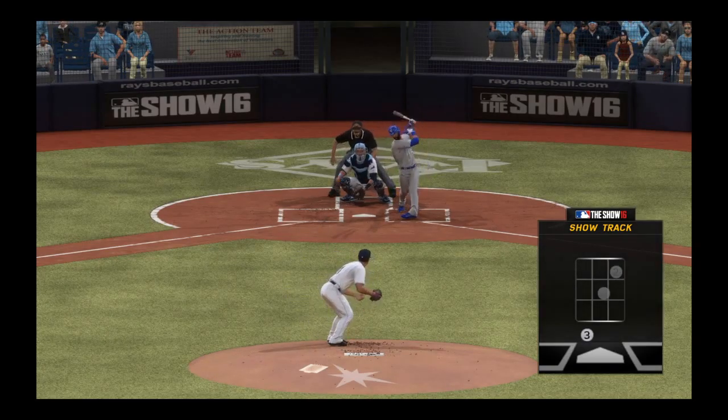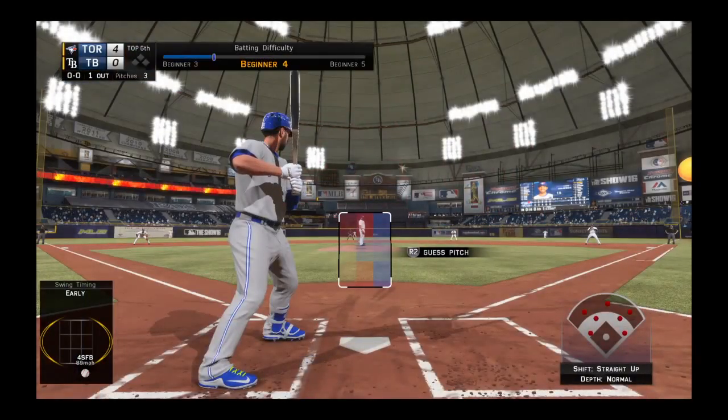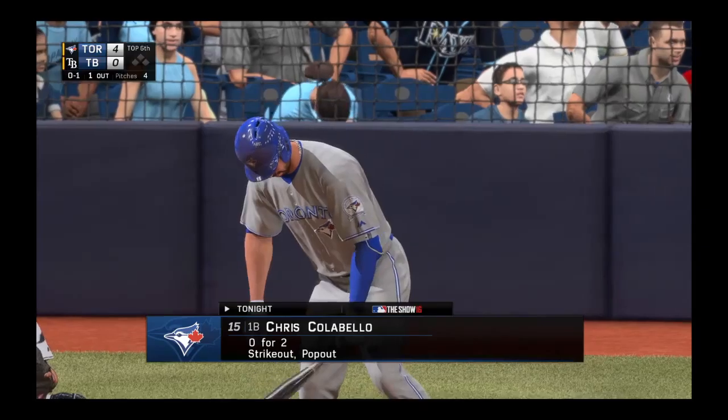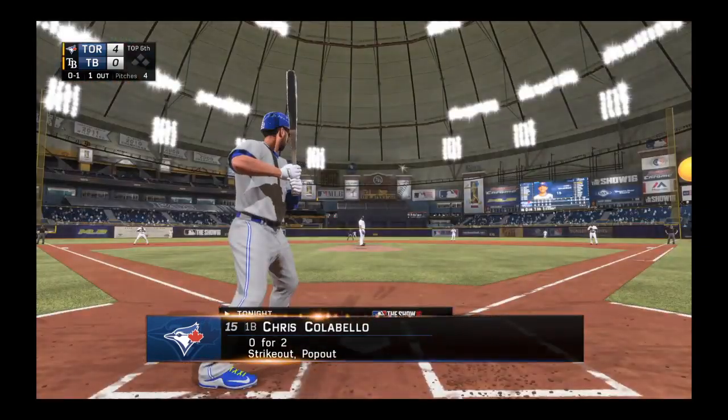We're going to check this sequence out again on ShowTrack. But I can guarantee you he doesn't want to see it again. He's got this thing all backwards up there — he looks at the first two pitches, which are pitches he probably should have swung at, then he swings at the one pitch that's out of the strike zone.